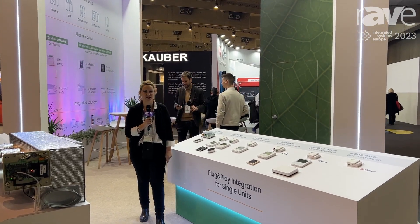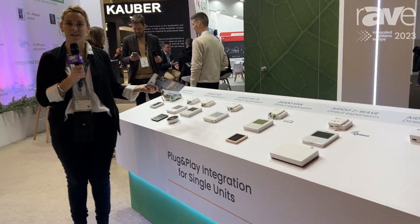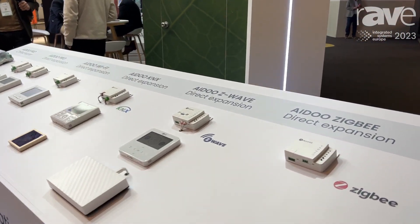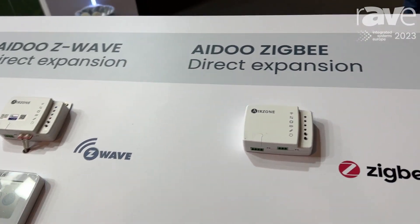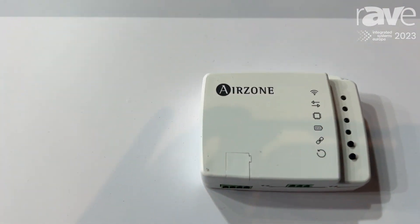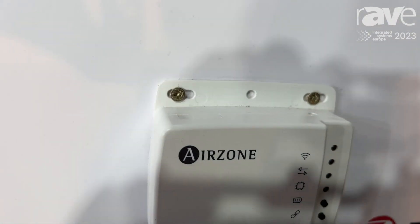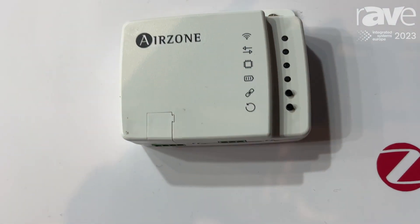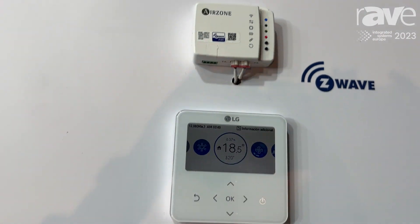Hi, I'm Jade from Airzone's marketing department, and we're here today to present our IDO range product. It's perfect for residential and commercial installations — you can control every direct expansion or fan coil indoor unit, and then integrate it with any kind of BMS.